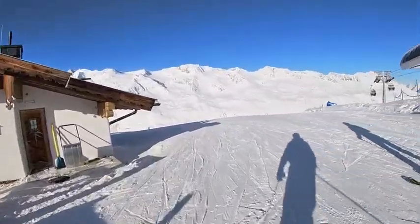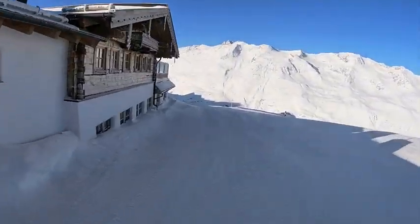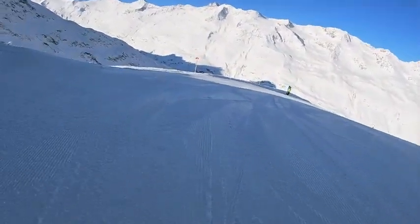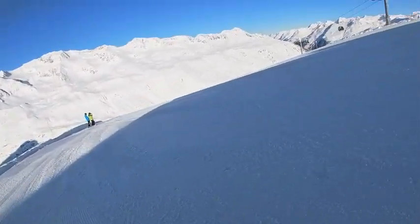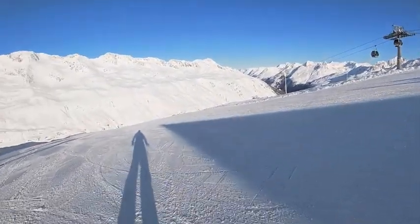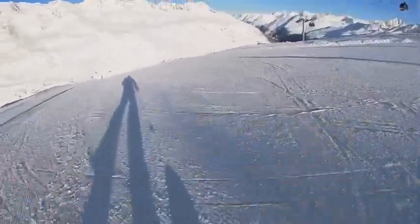I am in Omaürgl this year, at the top of the home hut. Going to go down into Omaürgl all the way. It's about minus 14, minus 13 degrees - pretty cold. Starting off with a red run.